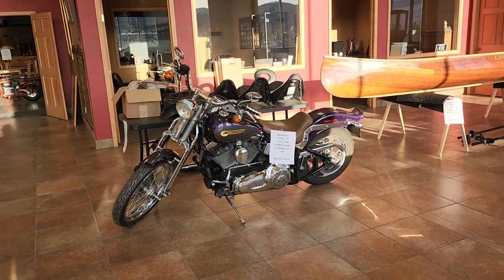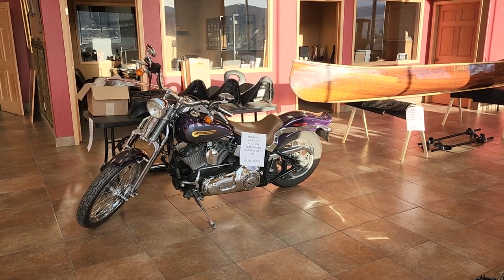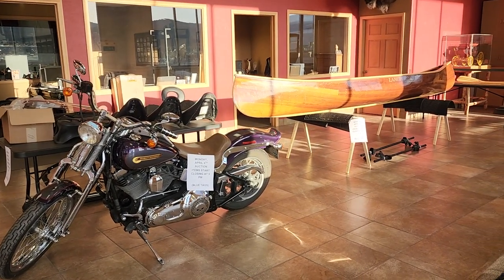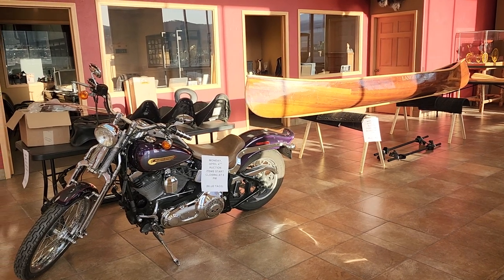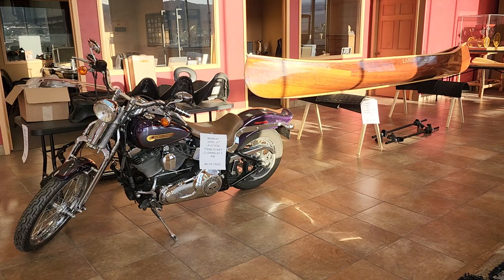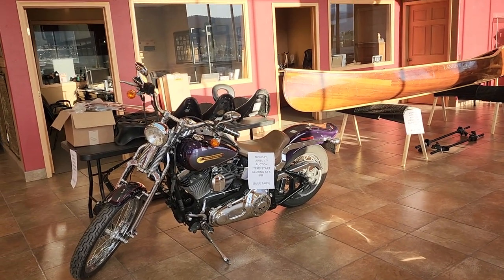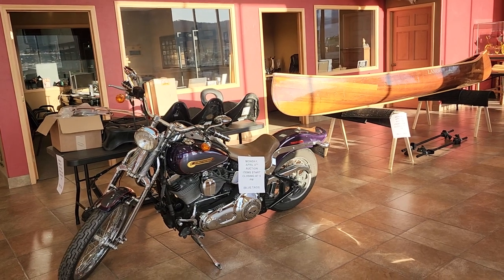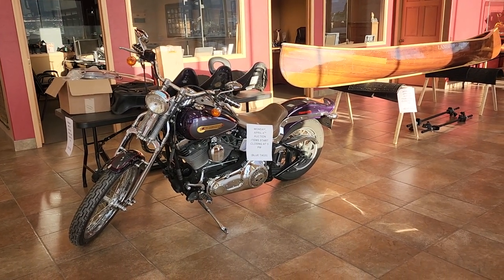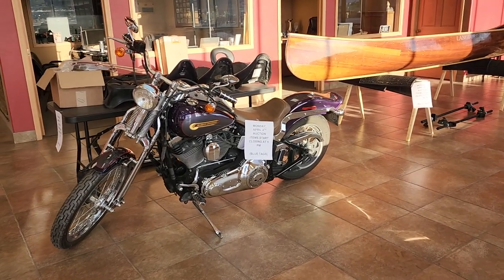Welcome to Gardner Auction Service's video for their upcoming auction. It's online right now, bidding is going on right now, and it closes this Monday, April 4th at 5 p.m. All these items are cataloged at GardnerAuction.com. Feel free to look at them, or stop by Gardner Auction Service on Monday to take a look in person. We'll do a quick walk around to give you an idea of what we have, and then we'll go into the different rooms and show you more.